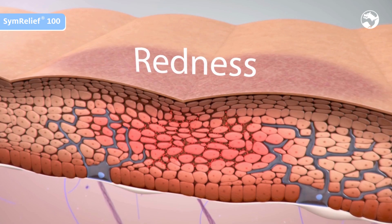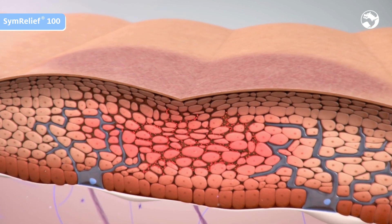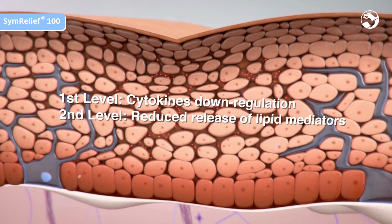Simrelief 100 is a synergistic blend based on Bisabolol and natural ginger root extract. Simrelief 100 stops the first and second levels of inflammation. The redness is efficiently reduced. The skin becomes normal and protective.